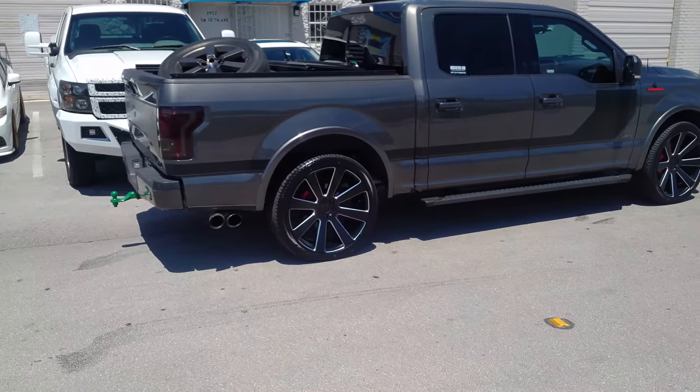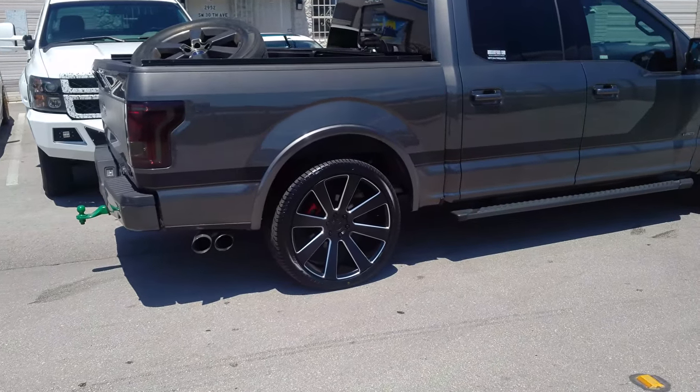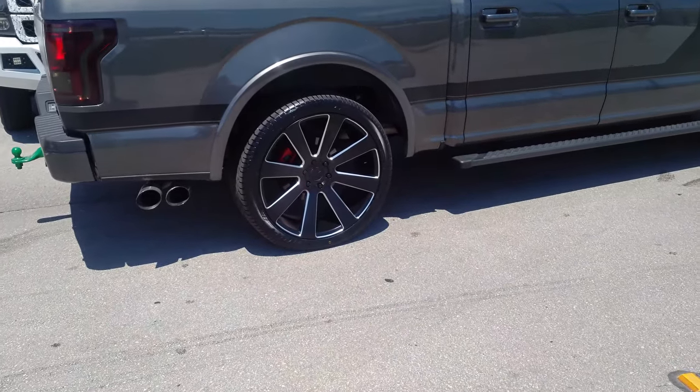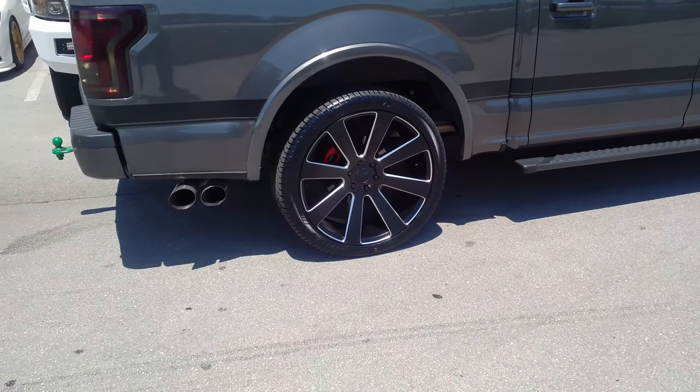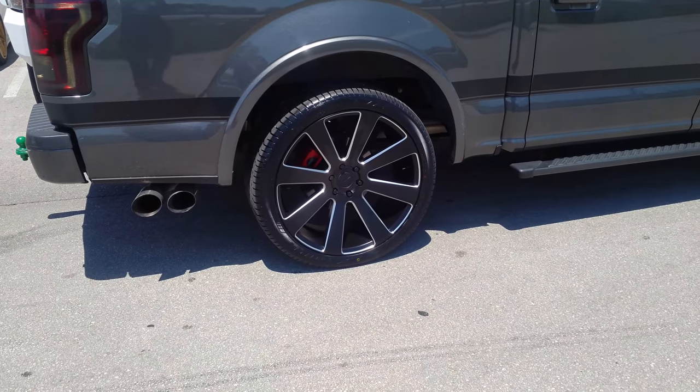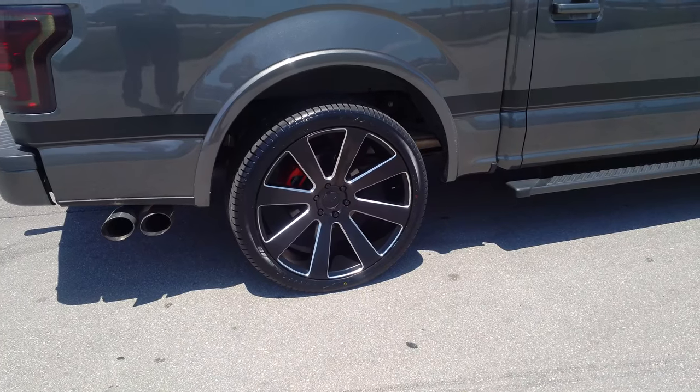Great looking wheel. You can find these wheels online at DubbsAndTires.com or call us at 877-544-8473. This is your boy KB from Dubbs & Tires TV signing off — we'll see you next time.